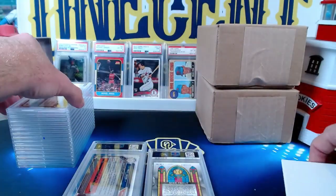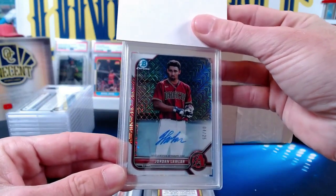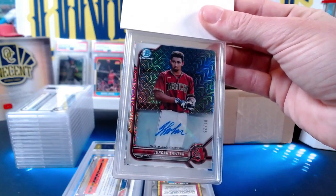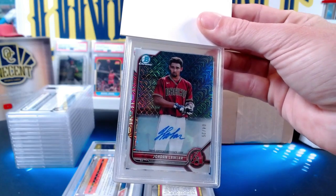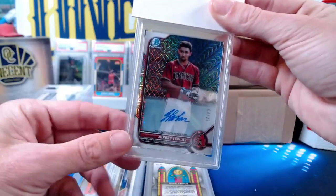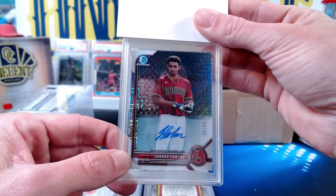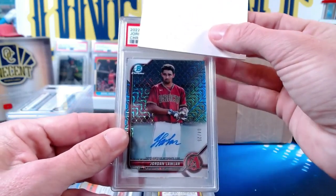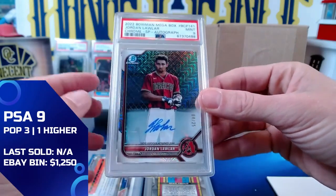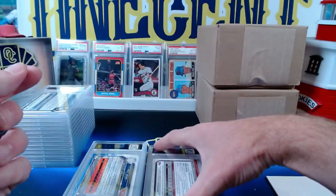Next is another Jordan Lawler — this one is going to Patreon John W. It's a 2022 Bowman megabox Jordan Lawler SP autograph, number 4 out of 25. It comes in at a Mint 9 — maybe a little bit top heavy, but still numbered 4 out of 25, still going to hold plenty of value. So we get a nine on that one for John W.